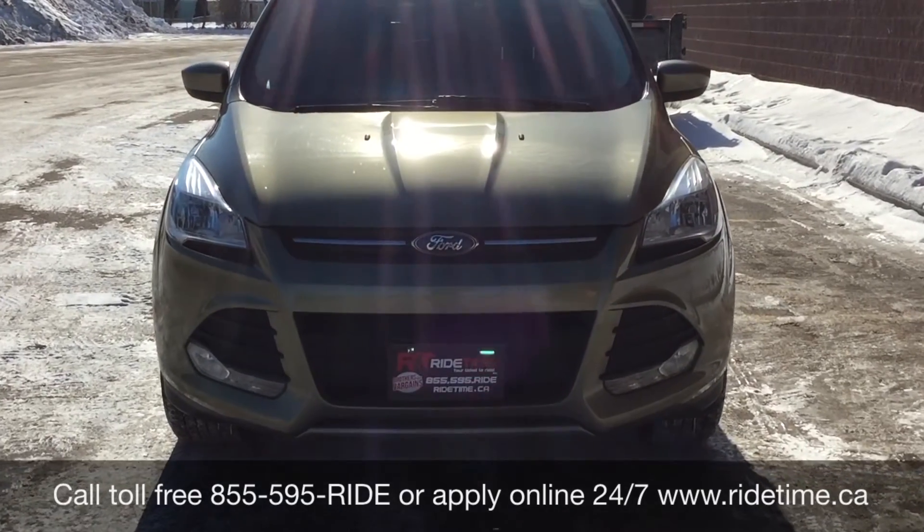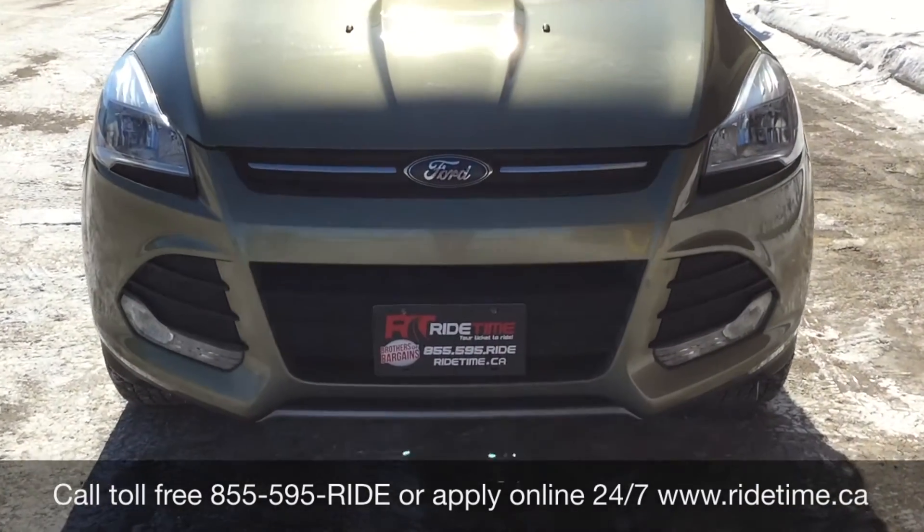We do offer financing as low as 0% OAC. Come check us out — again, this has been Ride Time.